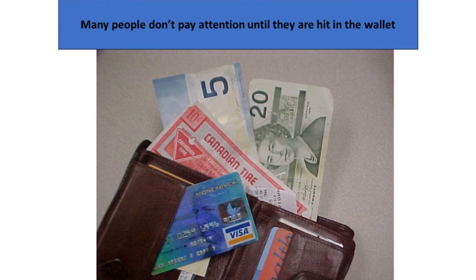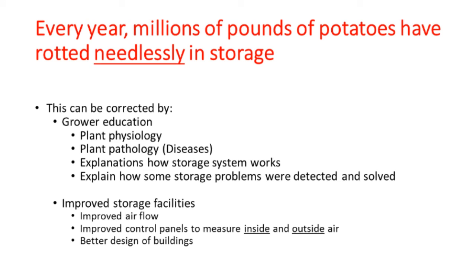If anything hurts you in the pocketbook, that's the best way to get anyone's attention. So we started a serious education course for growers, doing a lot of farm visits for consultations. The way the situation can be improved is through grower education: we review plant physiology, diseases, explanations of how the storage system works, and how storage problems were dealt with and solved. We also visit storage facilities and can make small changes that result in very big improvements — including improving airflow and understanding when the proper time is to bring in outside air. If you bring in outside air at the wrong time, you can really aggravate the rot situation.